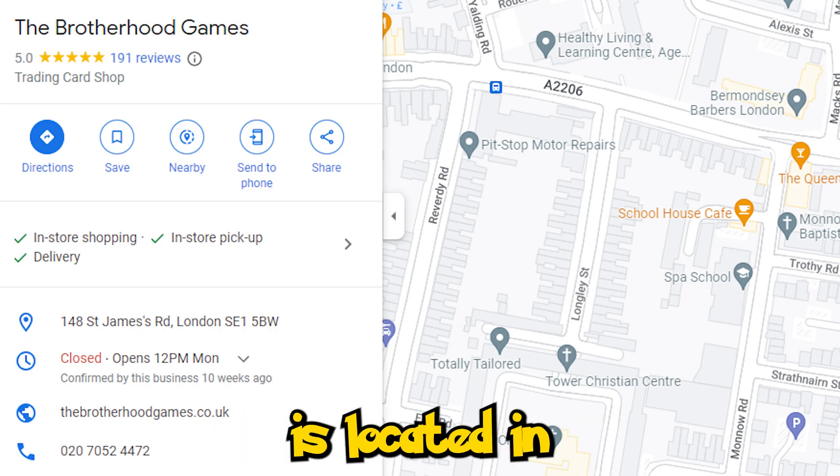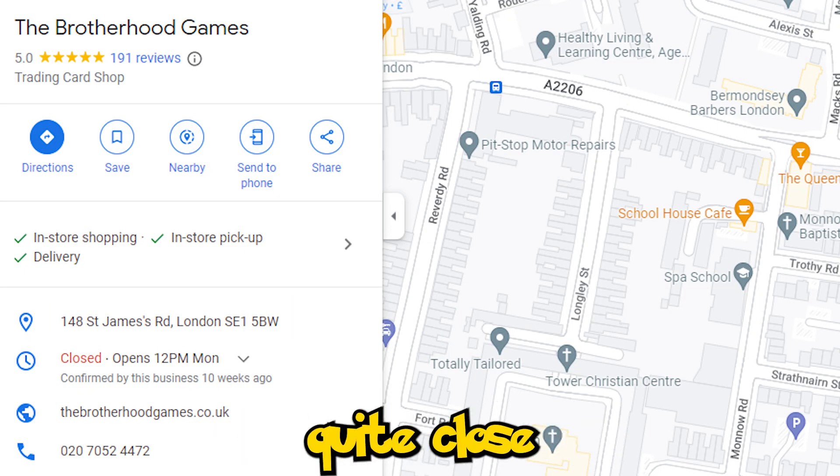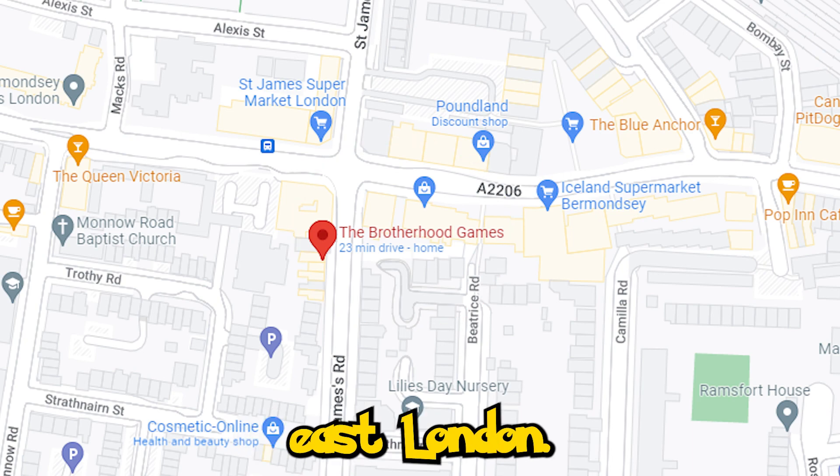Brotherhood Games is located on Saint James Road, which is quite close to Bermondsey Station in southeast London. I'm about to go meet Daniela so we can explore the store and see if we can find some amazing Pokemon cards. You guys know I'm a sucker for alternate arts, but I'm actually looking for some XY era cards.